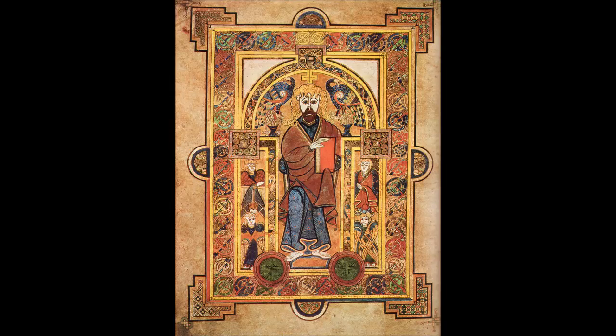The Book of Kells, Latin Codex Cenannensis, Irish lower chin and eyes, Dublin Trinity College Library MS A.I, sometimes known as the Book of Columba, is an illuminated manuscript gospel book in Latin containing the four gospels of the New Testament together with various prefatory texts and tables. It was created in a Columban monastery in either Britain or Ireland and may have had contributions from various Columban institutions from both Britain and Ireland.